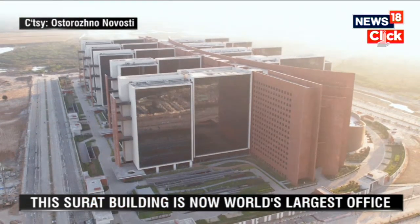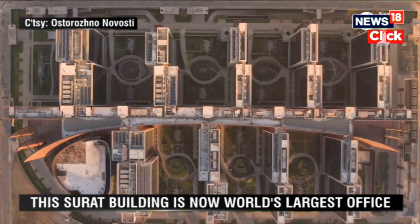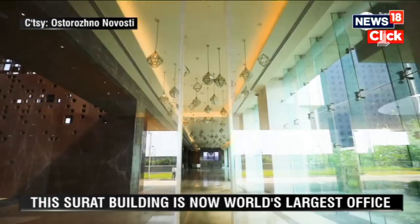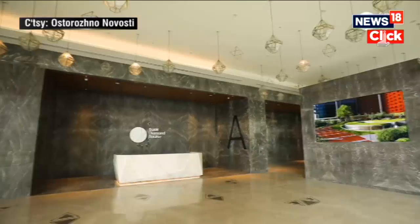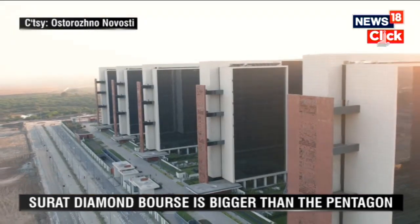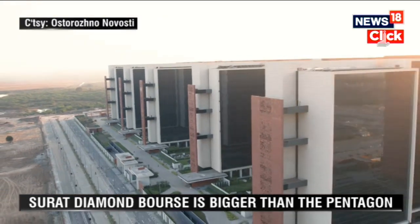Move over Pentagon — the world's largest office is now in Surat, India. Around 280 km from Mumbai lies the gem capital of the country. It's no Antwerp, but Surat is where 90% of all the world's diamonds are cut.